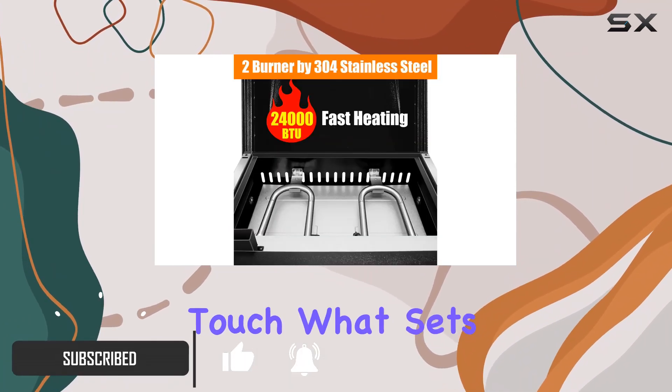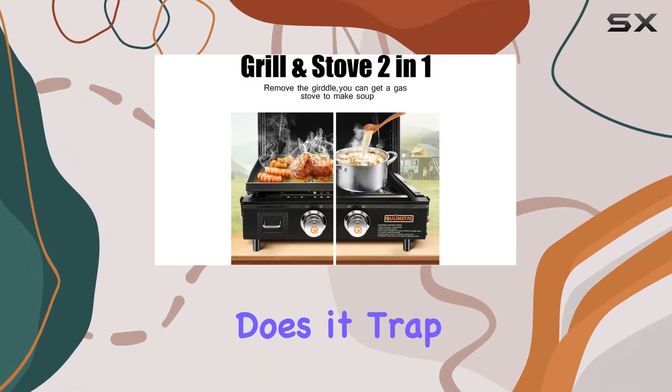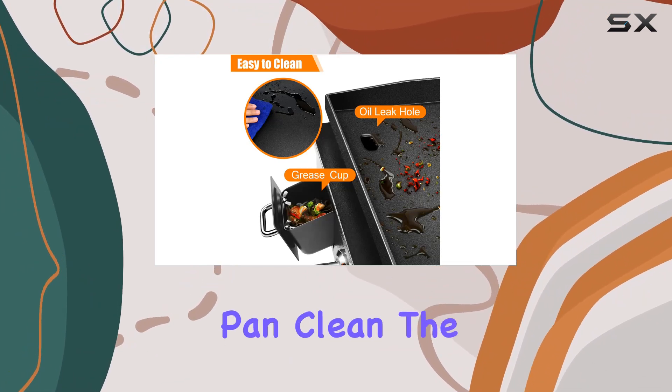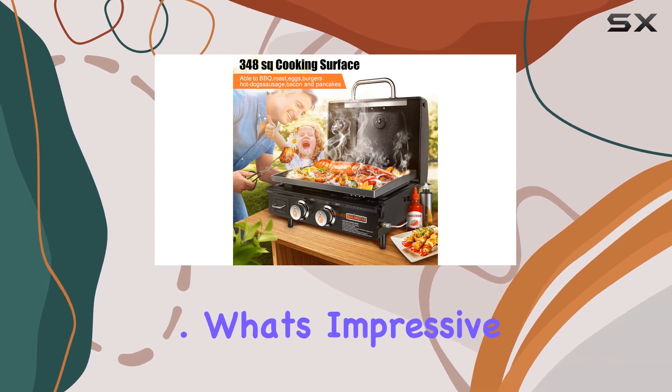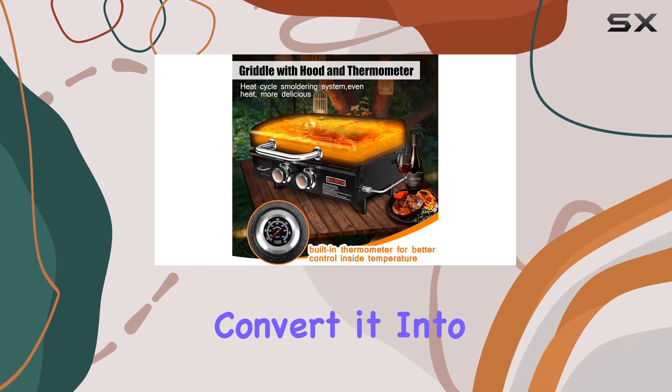What sets this griddle apart is the hood and thermometer combo. Not only does it trap heat, but it also speeds up cooking, keeping the griddle pan clean. The thermometer is a handy tool to monitor your cooking and enhance flavors.